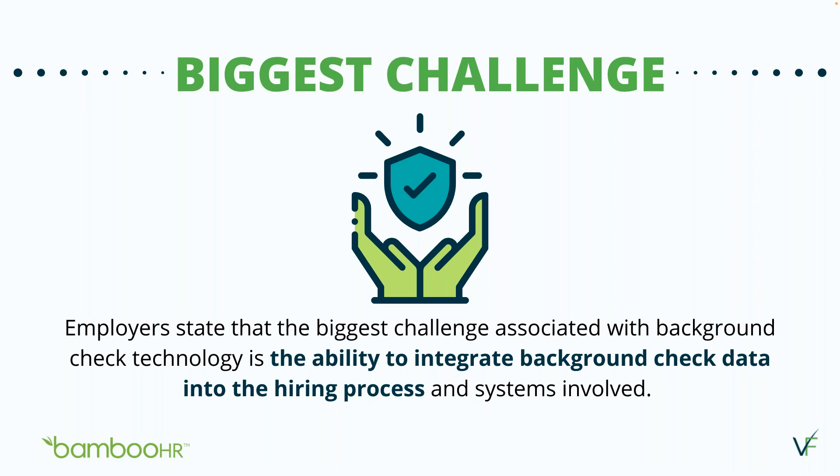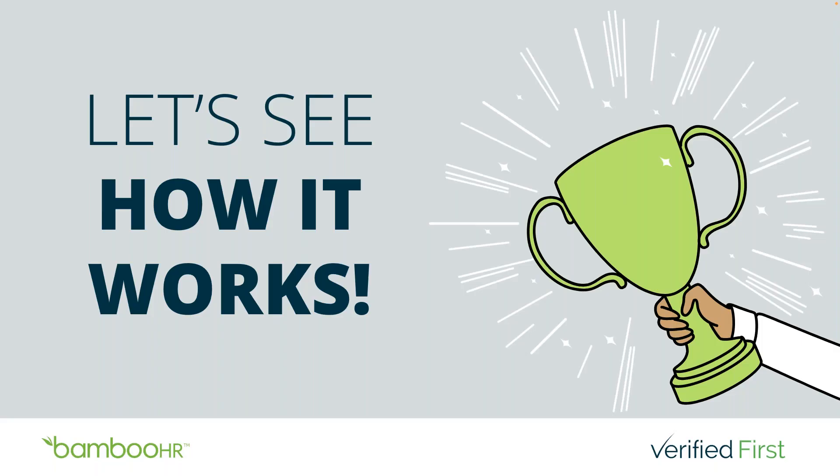Now that we've discussed how screening impacts your organization, let's see it in action as we dive into how our integrations with BambooHR work. We are very excited to introduce our new API integration with BambooHR in addition to our patented browser extension. You're now able to experience background screening in BambooHR with our new API integration, and better yet, you can use both types of integrations. I'd like to take this opportunity to show you how the new BambooHR API works through a quick video, and then I will demo our patented browser extension.